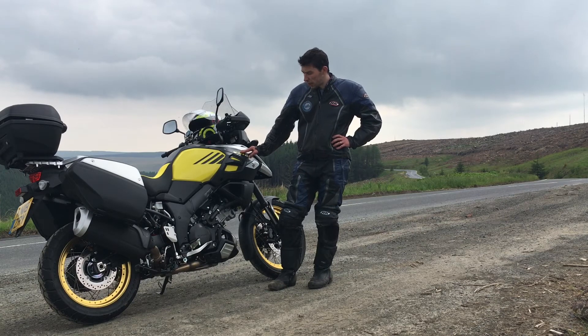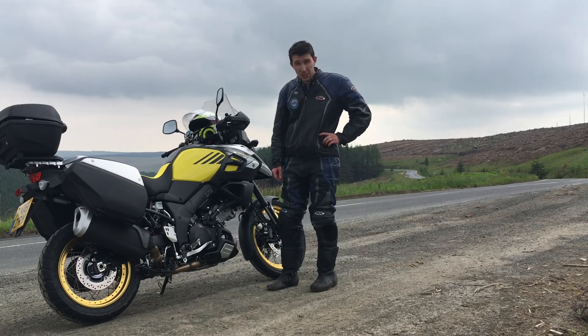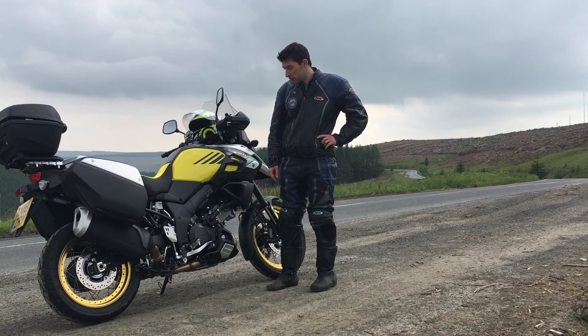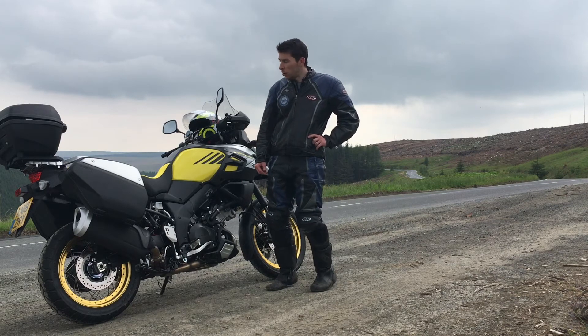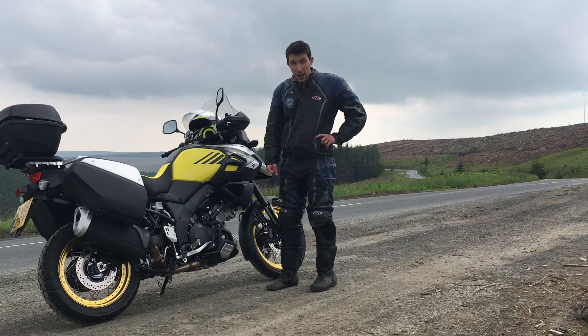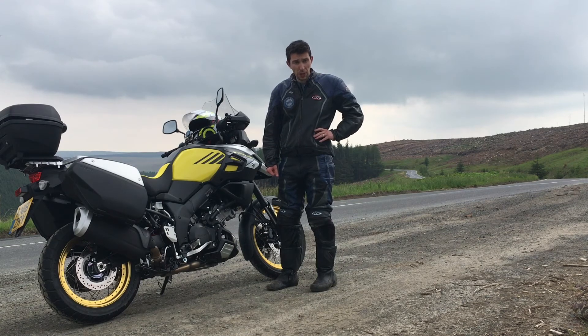Seat height — I'm 5'10" so bang on average height. You can still get both feet down just about, so it's a good seat height. For a taller rider I think it'd be fine. I've just got the stock seat on and it gives you quite a lot of confidence, making you ride a little bit better even with the height because it keeps your feet up on the pegs.